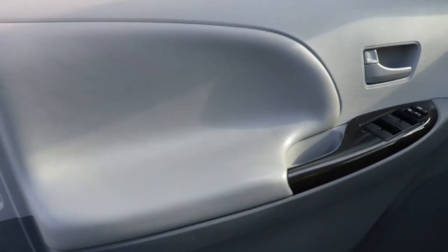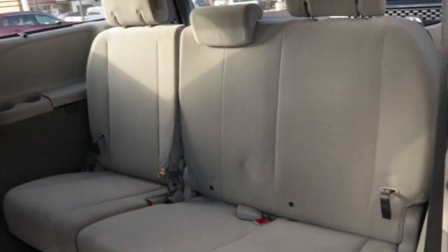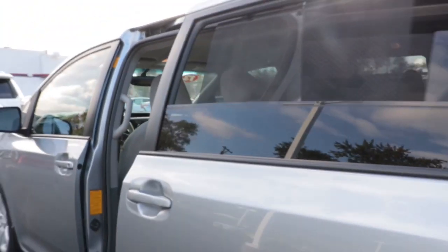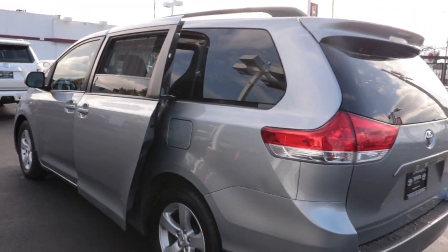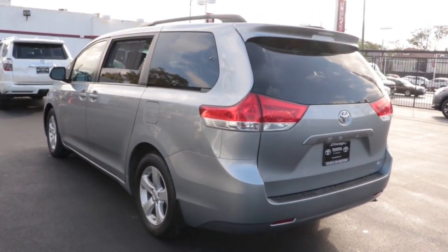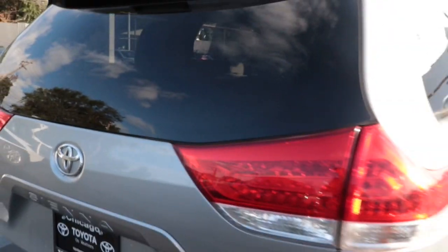Safe and secure never felt so stylish. Come in and see how much fun it is to drive this luxurious Sienna. Our professional staff will tailor the experience to meet your particular needs. We'll see you next time.